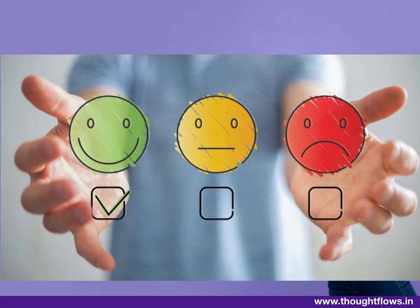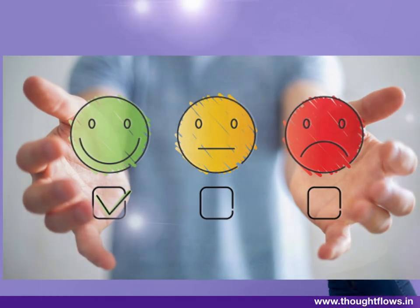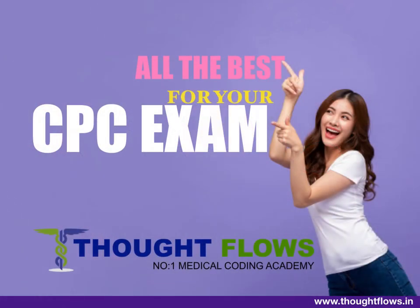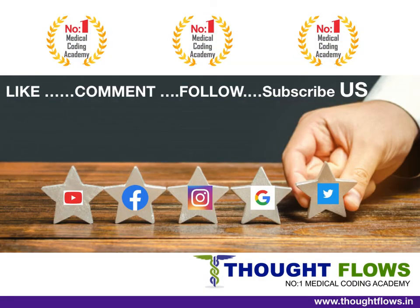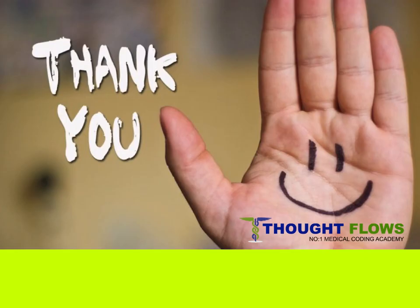Those are all the changes in the CPT 2020 book. We hope you got the new updates for 2020, and best of luck to those writing exams in 2020. Please like, comment, subscribe to our channel, and follow us on Facebook, Instagram, and Twitter for more updates. Thank you for watching, and we'll meet in our next session. Bye!